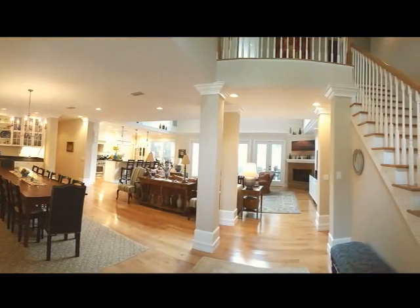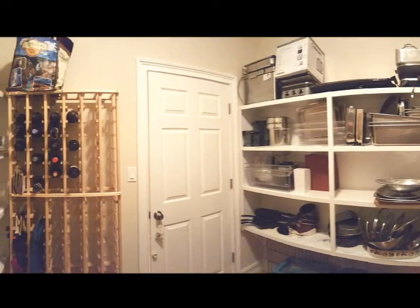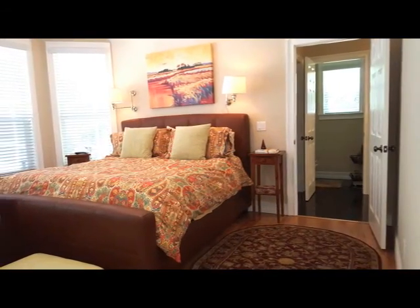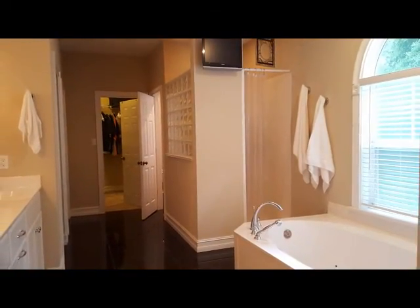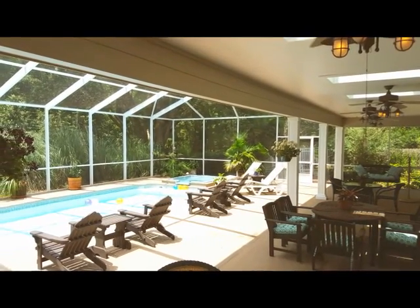A large walk-in cupboard holds all the supplies a gourmet cook could want. The first floor two-room master suite has a large master bath with jacuzzi tub and granite floors and two walk-in closets. The master bedroom opens to the large back porch and screened-in lanai with a saltwater pool and spillover spa.